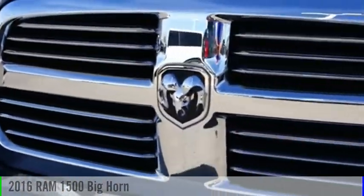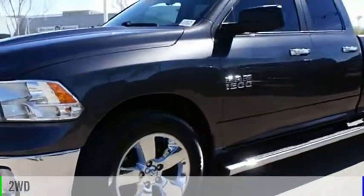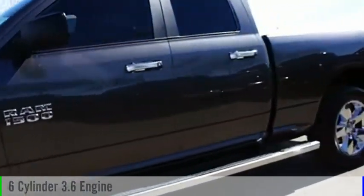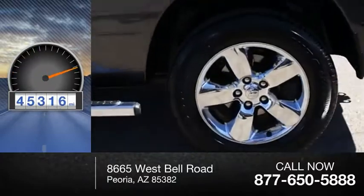Come test drive the 2016 1500. This vehicle is powered by a two-wheel drive, six-cylinder, 3.6 liter engine. This vehicle has less than 50,000 miles.